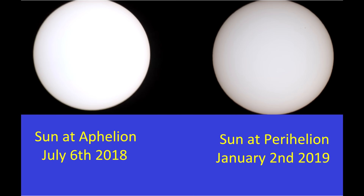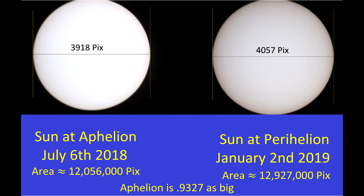With the photos placed side by side, it is now quite easy to see that the sun does indeed appear larger now that we're at Perihelion. But just to make sure, and to get some actual numbers, I put the photos into MS Paint and did a simple pixel measurement, which you can see here. I also calculated the area, and the sun at Perihelion is about 93% as large as it is at Perihelion, which corresponds to approximately that level of brightness difference.